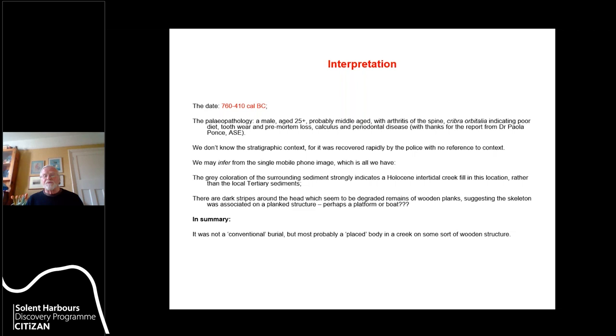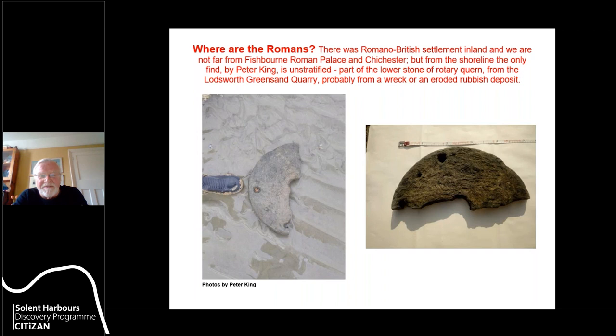That's the only evidence we have on the shoreline of Iron Age activity, though there is settlement further inland. As for the Romans: Romans leave a lot of material wherever they've been, but we find almost nothing, even though we're not very far from Fishbourne Palace and Chichester, and there was lower-status settlement further inland. We do have one single find made by Pete King: the lower half of a rotary quern, almost certainly Roman, though unstratified — probably from a wreck or an eroded rubbish deposit.